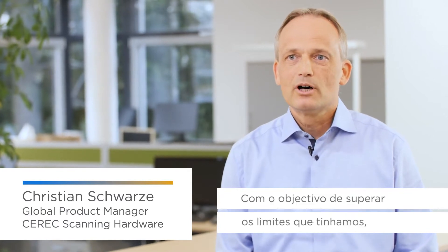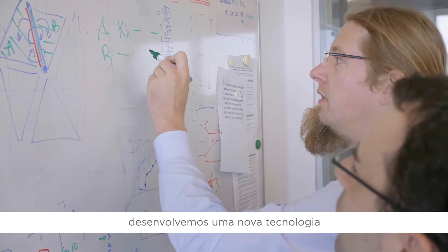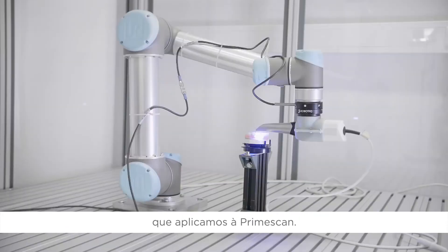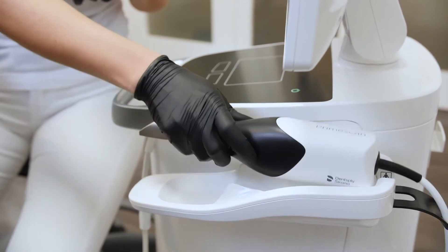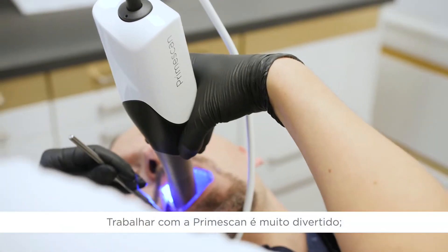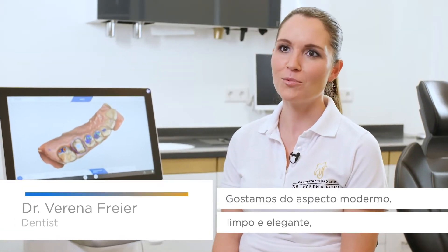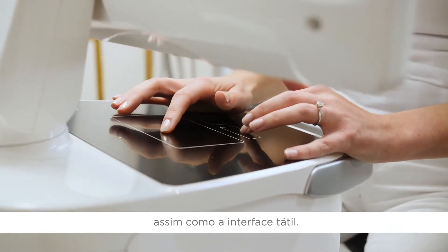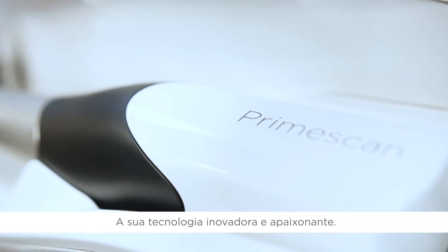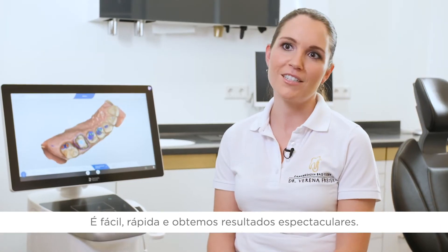In order to overcome these physical limits, we have developed a new technology and that technology we have built into the PrimeScan. To work with PrimeScan is absolutely fun for me and for my whole team because we love the new elegant and modern and clean design with the touch interface, but we love it as well to work with such an innovative technology. It is easy, it is fast and you have always amazing results.